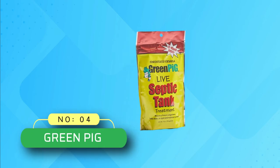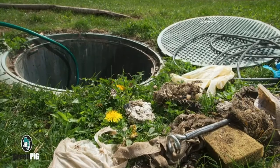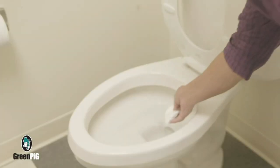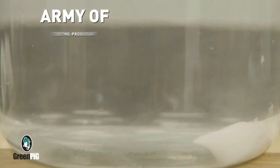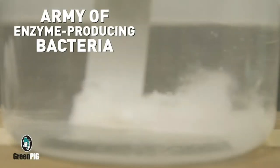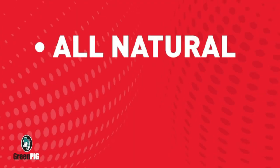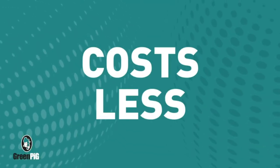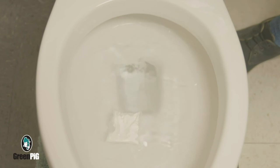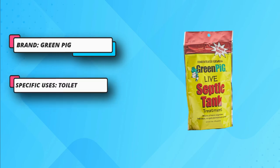Number four: Green Pig septic tank treatment. This Green Pig septic tank treatment ensures to keep your septic tank in the best performance and shape. This naturally occurring formula with trillions of healthy bacteria breaks down solid wastes and lets them flow through the leach lines without breaking your bank for repairs. This septic treatment is a budget-friendly option, offering 12 water soluble packets you can use over a year — use four packs every three months for better cleaning results.